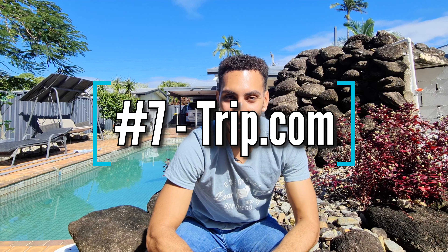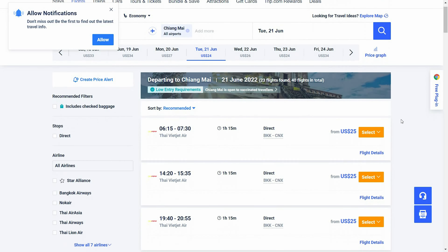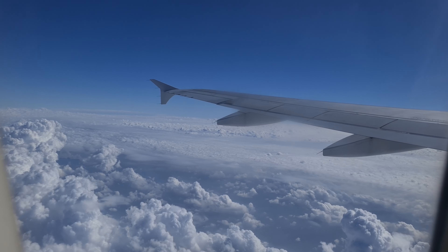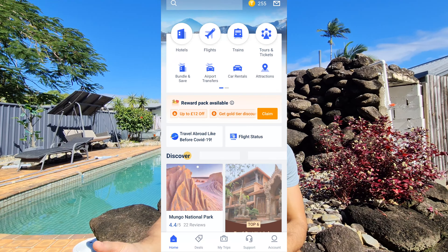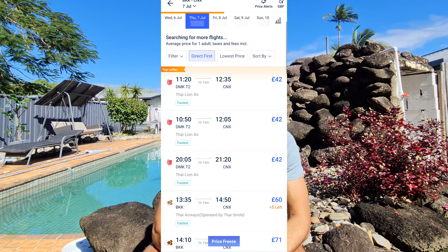Number seven is Trip.com. I like Skyscanner, but it only shows flight times and rough price estimates and you still have to go to a third party to book. Trip.com has consistently been the best place for me to actually book flights — best availability and best luggage rates. Bangkok Airways was also consistently the best airline to use, with no issues and complimentary snacks. Trip.com also has a reward scheme: complete a booking and earn Trip coins you can use to save on future bookings.